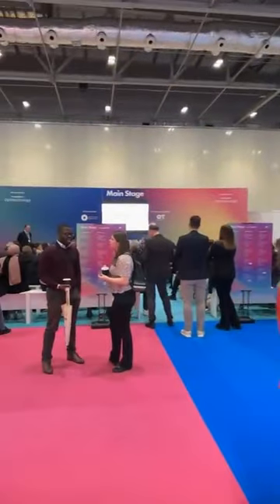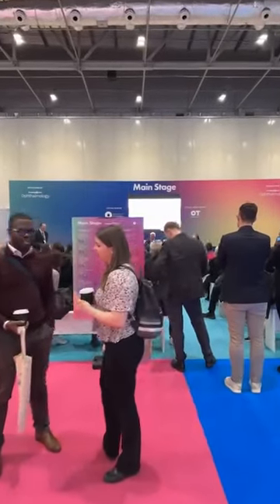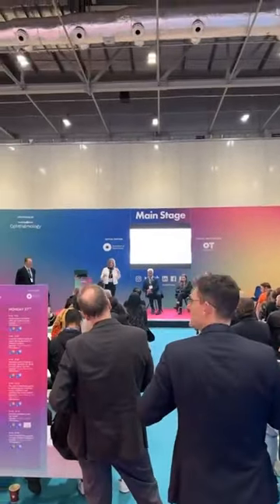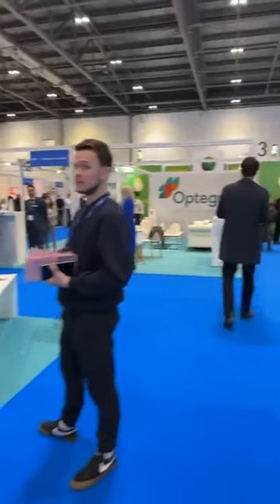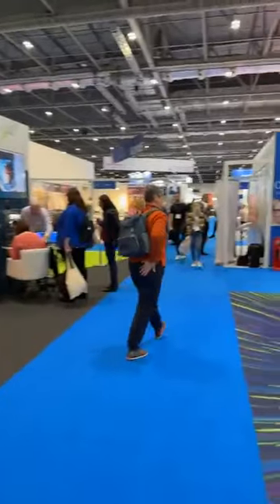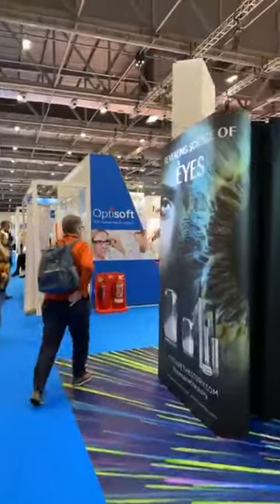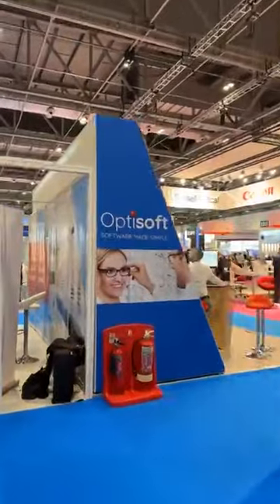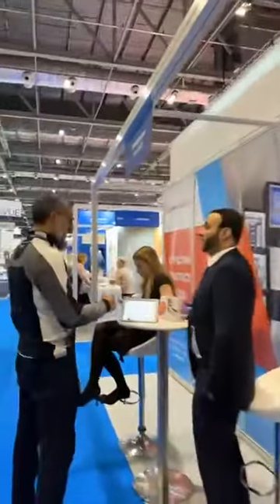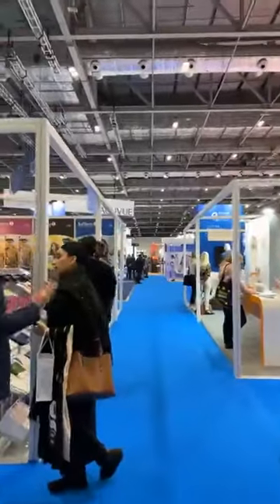This is the main stage, which features a lot of education. A little more medical on this side. I just finished a presentation on search engine optimization on the other side stage — the fashion side — where they have some amazing fashion shows. I'll try and videotape one of those a little later today.